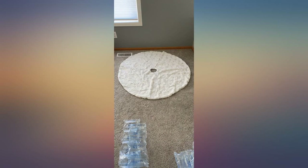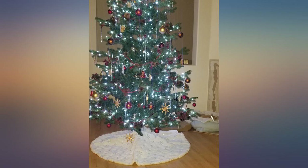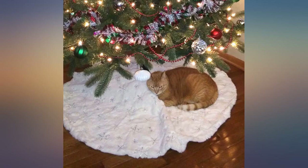It did not need ironing, the lining does not show, and the hook and loop fasteners hold the edges of the opening together nicely. It was perfect right out of the package and looks like a nice layer of snow under the tree. I'm very happy with this purchase.